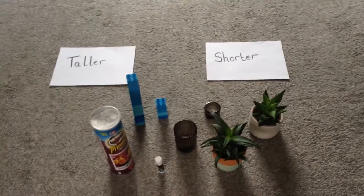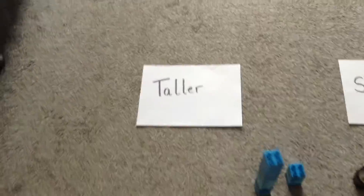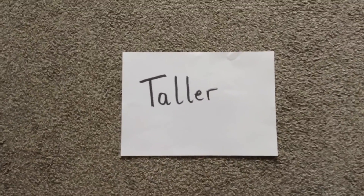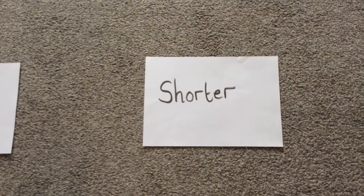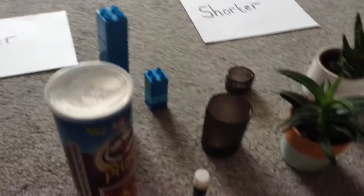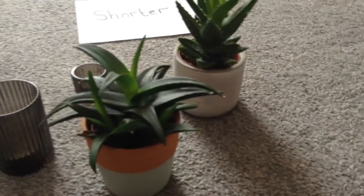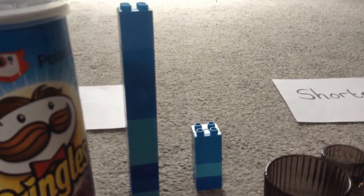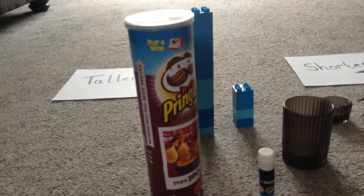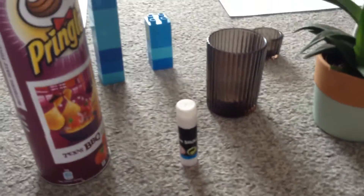Okay, Red Base. Have you got your objects or your towers that you've built? Have you got your taller group and have you got your shorter group? Brilliant, well done. So let's have a look at some of the things that Miss Esha has collected from her house. I've got some plants, I've got some candle holders, I've got some towers that I've made, I've got a Pringles tub — yummy crisps — and I've got a glue stick.